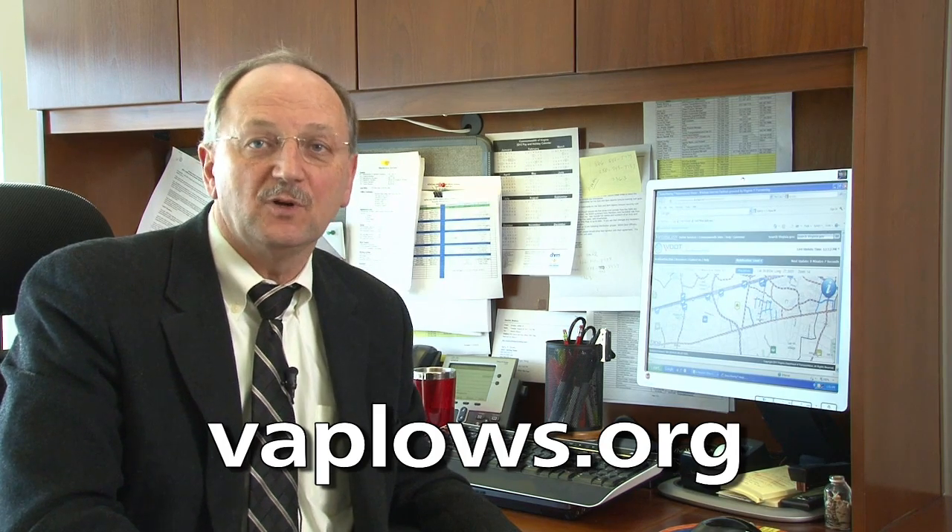We hope that this site is useful to you. As we continue to make improvements, we really would appreciate your feedback.